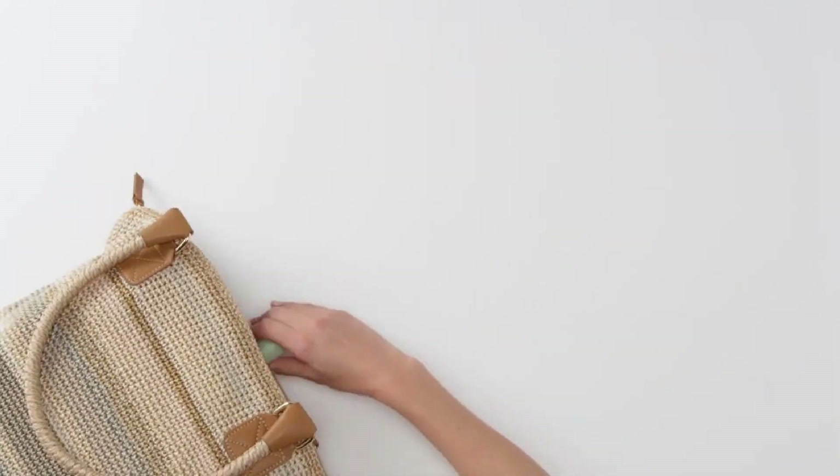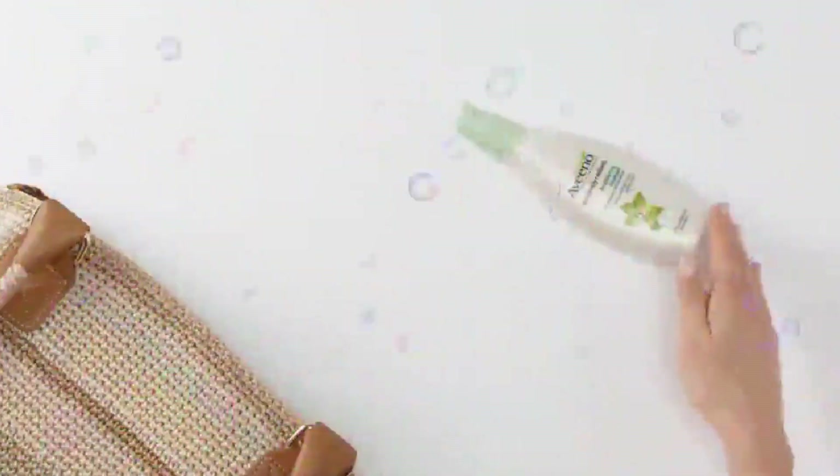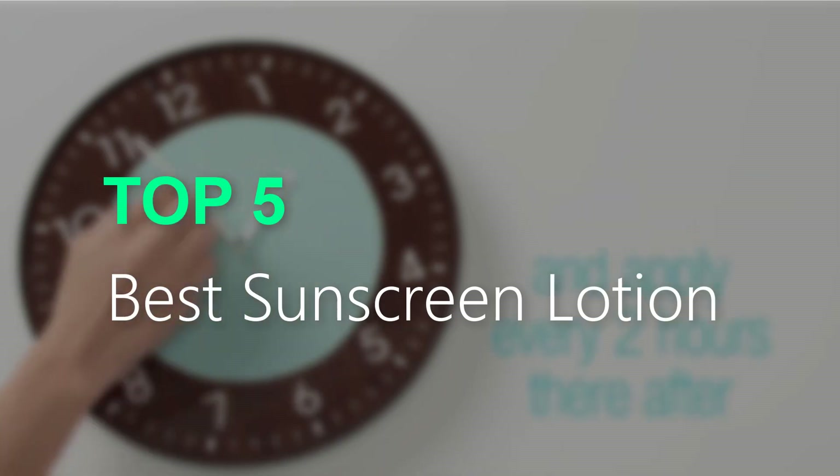Are you searching for the best sunscreen lotion? You are in the right place for getting valuable info on the best sunscreen lotion. In this video, we will recommend the top 5 best sunscreen lotions.